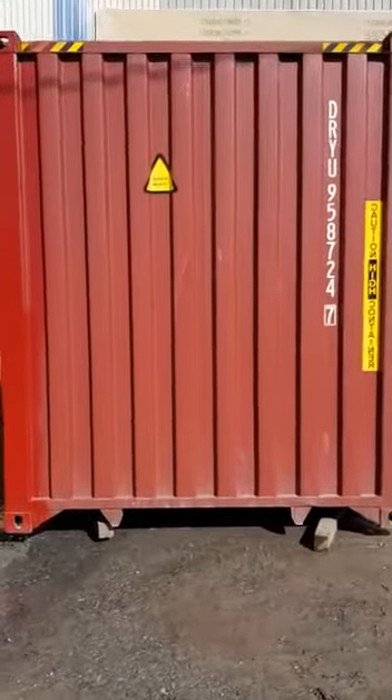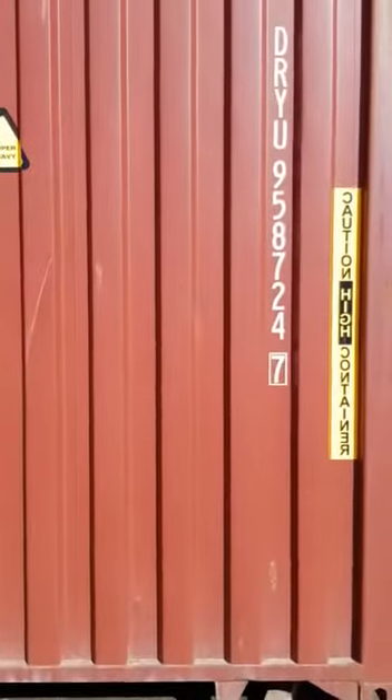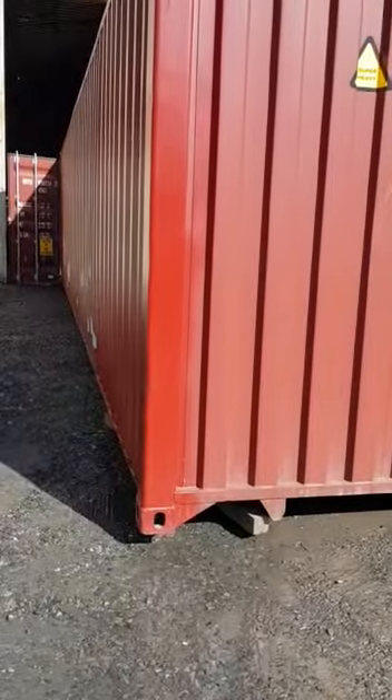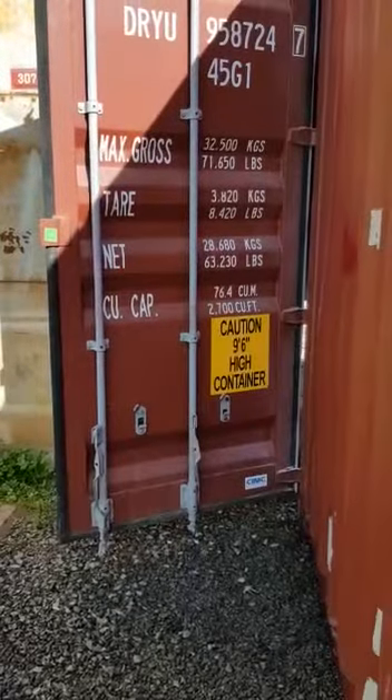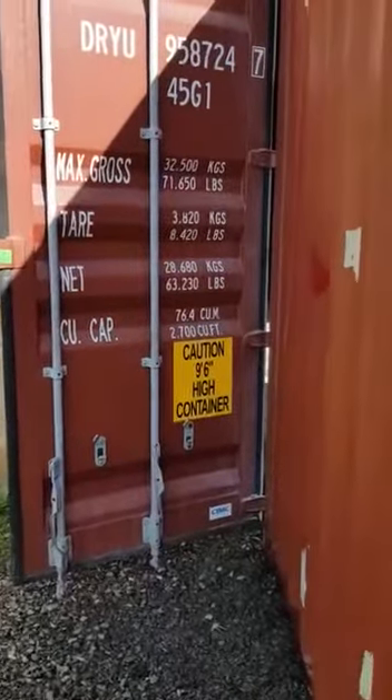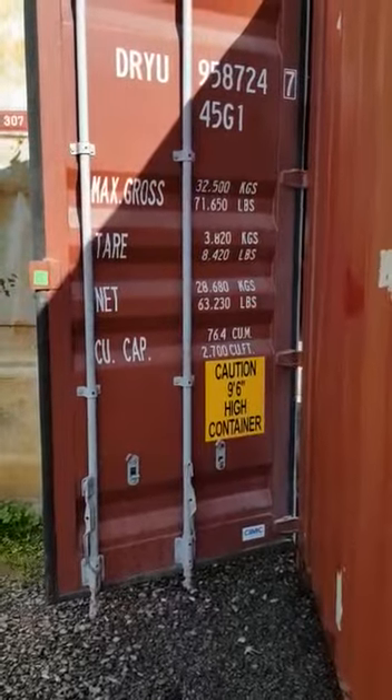This is our 40-foot high cube container and it is on its way to Perth, Australia. What we have in this container is three Planet Disk units, and I'll show you these units.